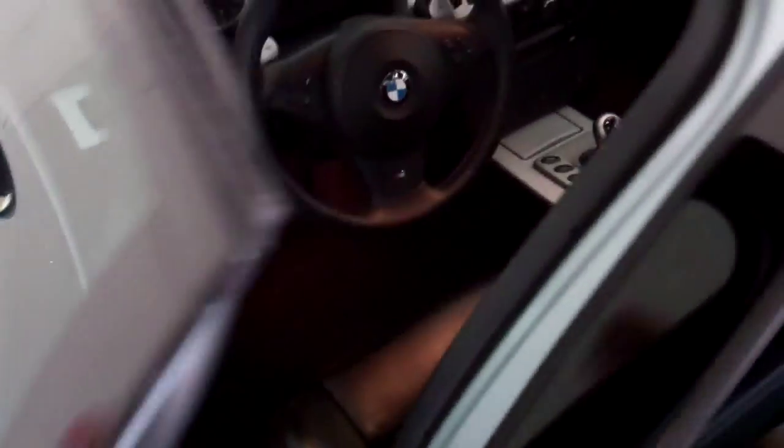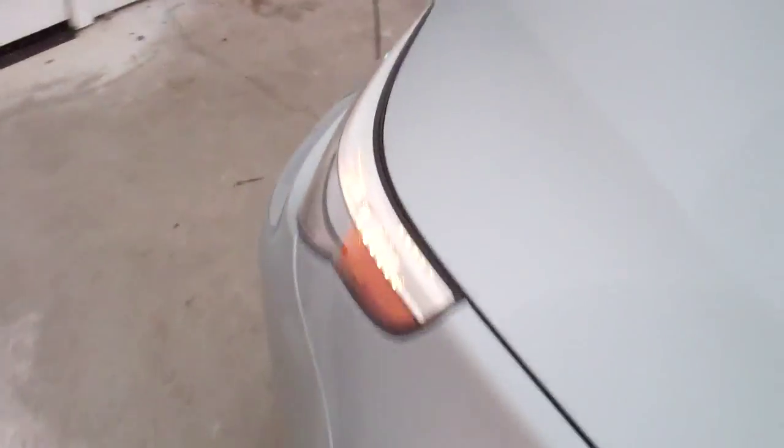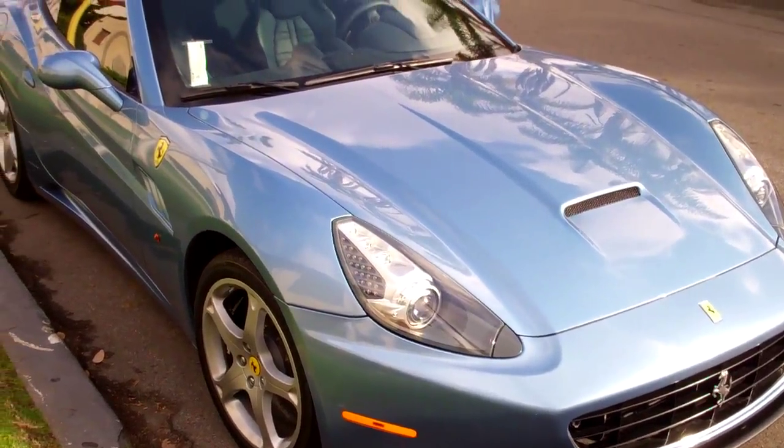Look at these brakes — beautiful. The halos are in. I'll show you the halos. Looking good. It's called California.